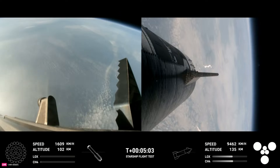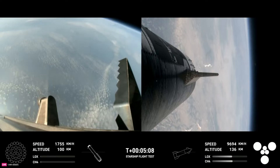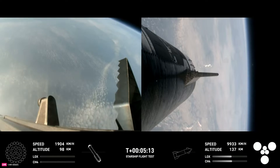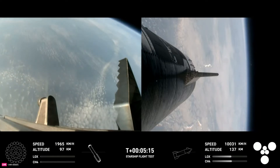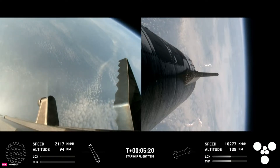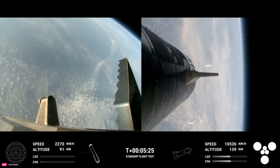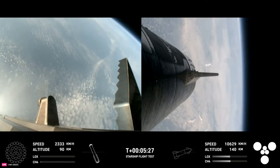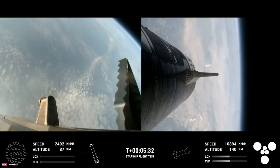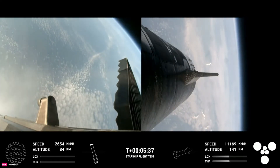Trajectory nominal — trajectory is looking good for the ship, which is on the right-hand side of your screen. At this point, we have no engines lit on the booster. It is coasting back toward the Gulf of Mexico for a water landing, and the ship is under power of all six Raptor engines — three sea-level and three vacuum Raptor engines that are lit, as we can see on screen.